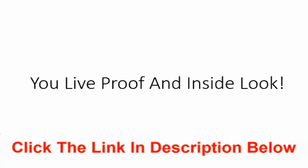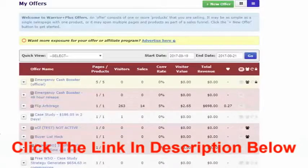Let me show you live proof and an inside look at Emergency Cash Booster. We are inside my WarriorPlus account, and as you can see, from September 19th to September 21st I ended up generating six hundred and ninety-eight dollars total for this product. The entire Emergency Cash Booster strategy is laid out to show you how to make it happen for you as well.